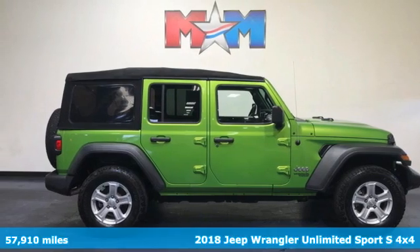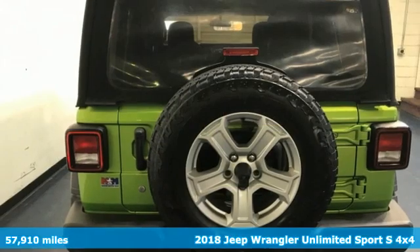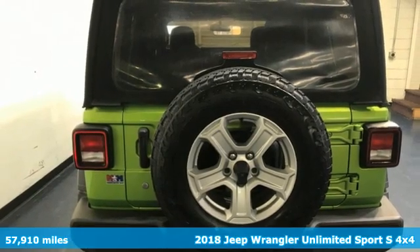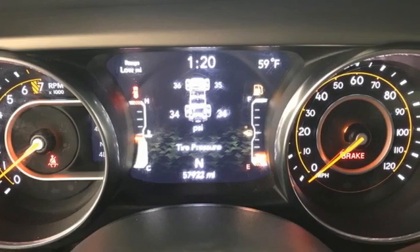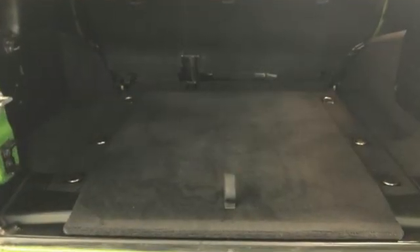Here's a 2018 Jeep Wrangler Unlimited. The Wrangler is the right balance of style and purpose. And with four doors, it's easy for everyone to join in on the fun. And it comes with all the amenities you need.